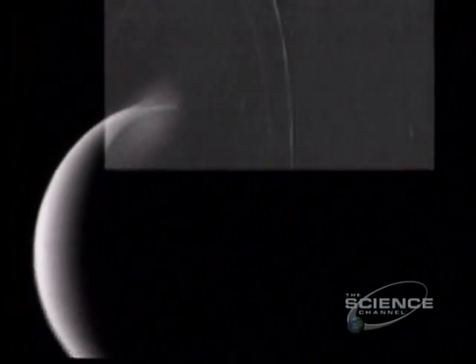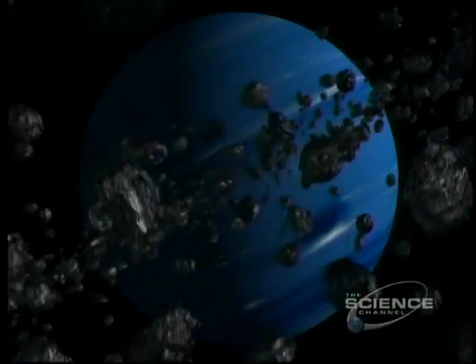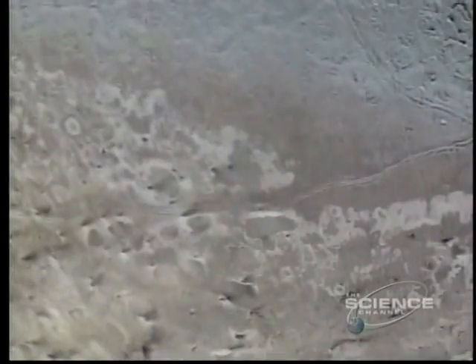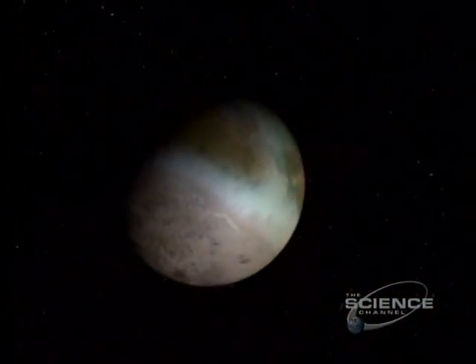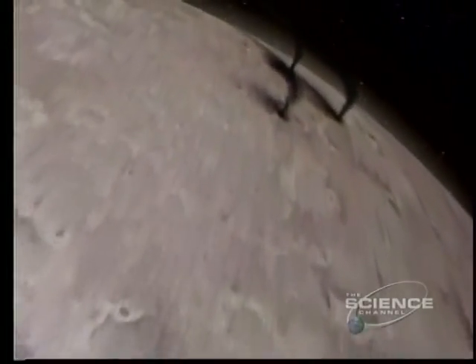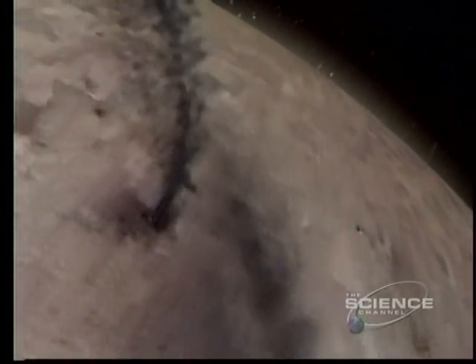Neptune has two main rings. Parts of the outer ring have thickened where material has clumped. In imaginary close-up, particles of icy dust. There are eight confirmed moons. Triton, 1,680 miles across, has the coldest known surface at minus 396 degrees, yet it spurts blackened nitrogen. These geysers shoot five miles high, their plumes carried downwind in the wispy atmosphere. Triton may be a captured planetesimal — like Pluto, the planet beyond, a world at the very edge.